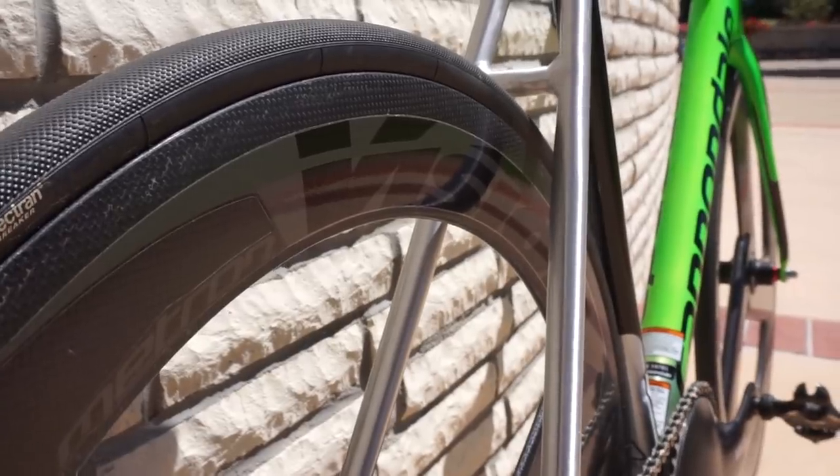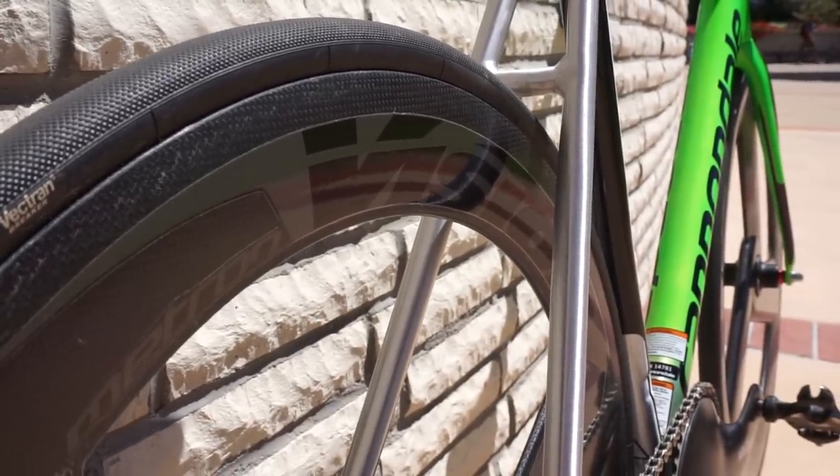Next up are the deep section rims, or aero rims, at around 40 to 80 millimeters and up. Generally speaking, these are going to be the most aerodynamic rims. And because they have a lot more material, they tend to be more durable, but all that material comes with a weight penalty. And because you can use shorter spokes with these rims, they do tend to make stiffer wheels.